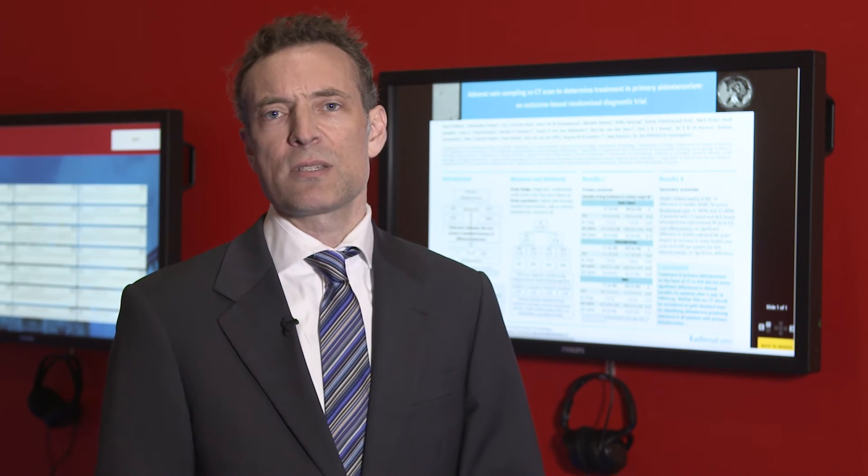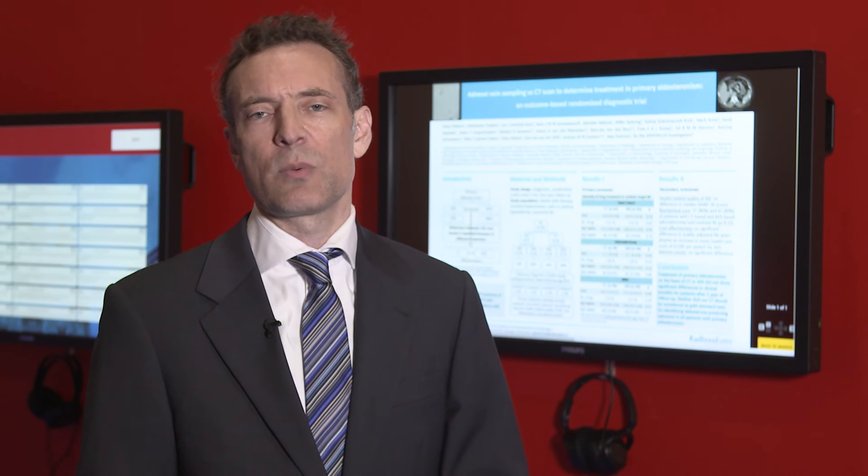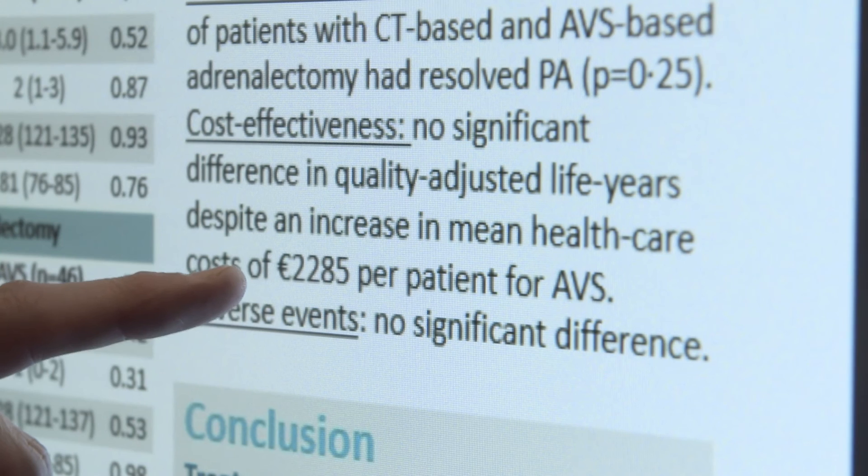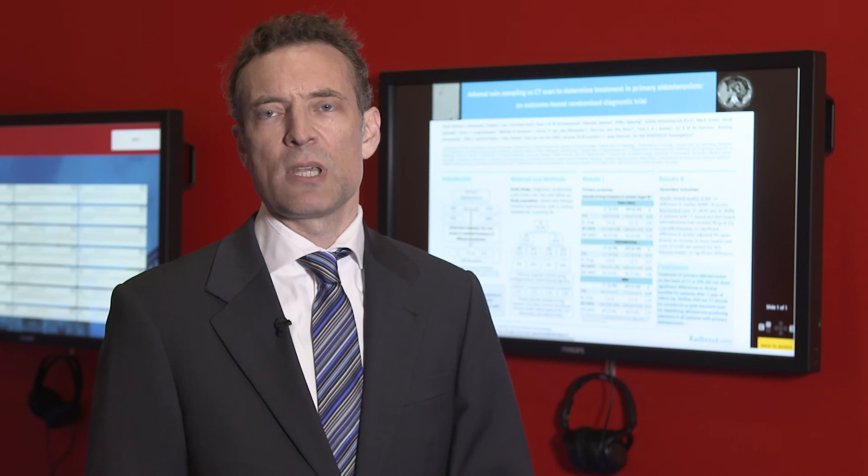We found that in both groups — either CT-based or venous sampling-based — there's no difference in the intensity of drug treatment after one year, also no difference in quality of life. We did find that the cost of adrenal venous sampling is much higher.